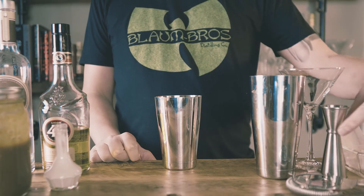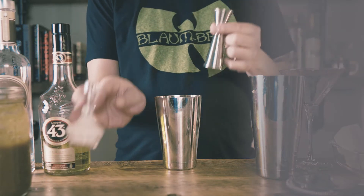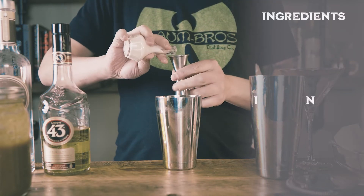My name is Carl, and welcome to Alchemix, where I'll teach you how to create craft cocktails and improve your home bartending skills.